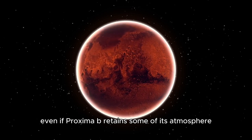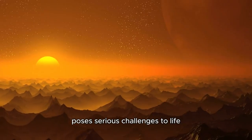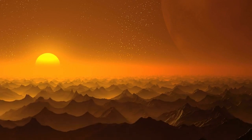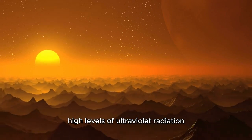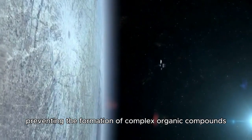Even if Proxima b retains some of its atmosphere, the radiation from Proxima Centauri poses serious challenges to life. High levels of ultraviolet radiation can break molecular bonds, preventing the formation of complex organic compounds.